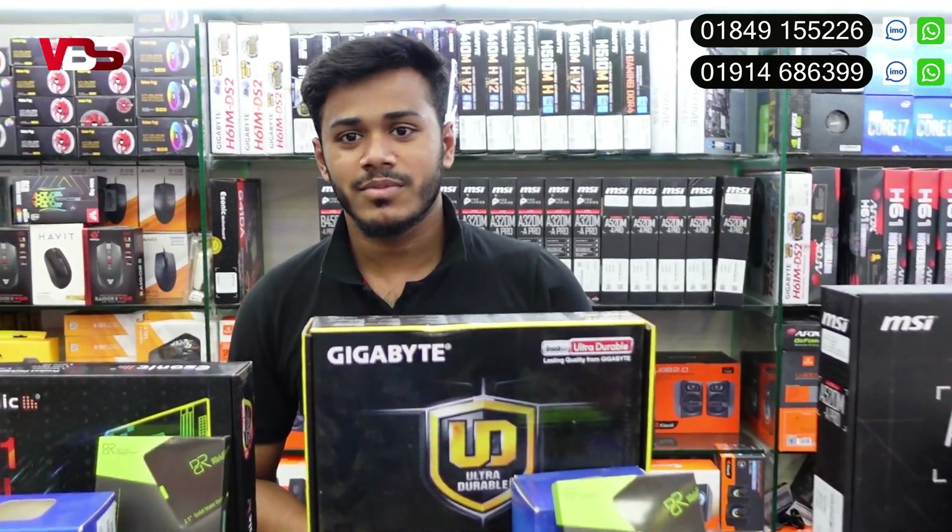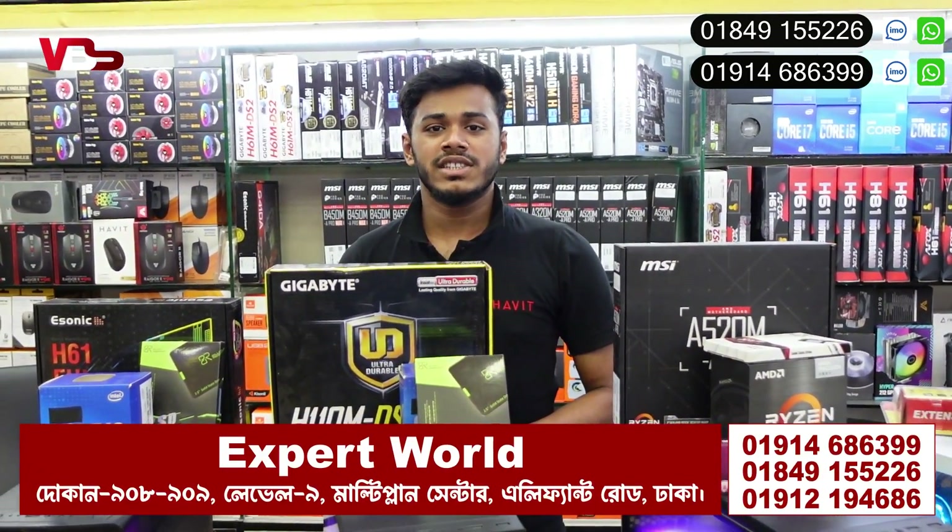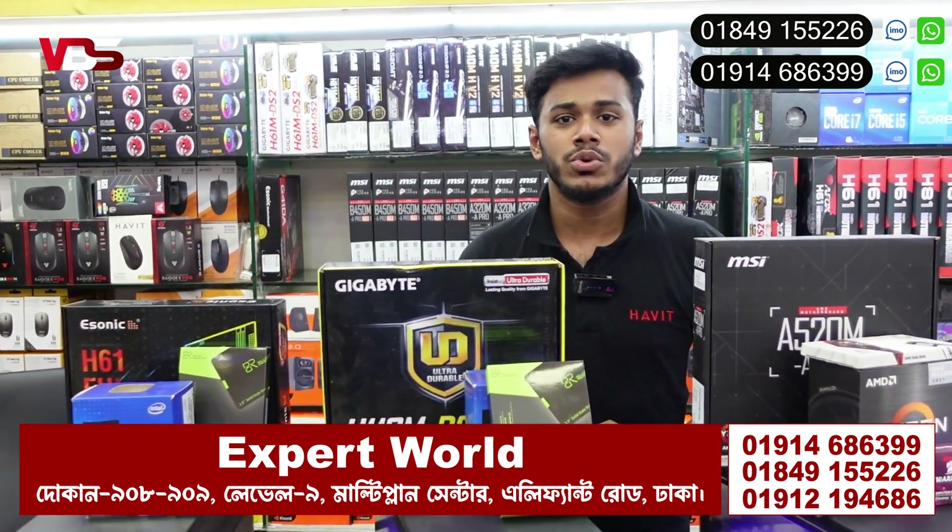In this video, tell us about shop location. We have shop location: New Elephant Road, Multiplant Center, Level 9, Shop number 9, Expert World.